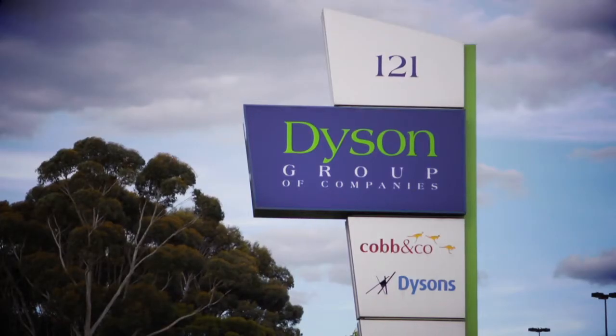We use the servicing bay as our general servicing bay. We've got four servicing bays within Dyson's, the Bundoora Depot.